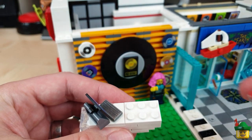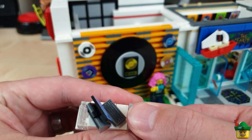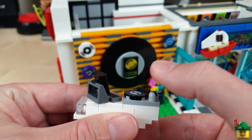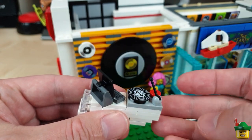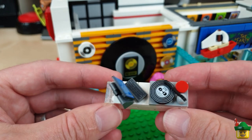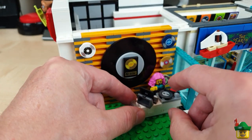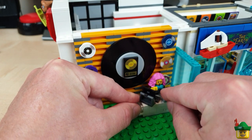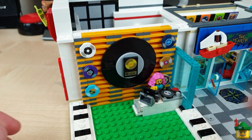That's for DJ Pink to use. There is her DJ deck so she can play that record that won't fit on the wall. And we've just got the arm of the record player being this antenna piece — it's kind of been done before many times, but it's a pretty simple but effective build. Put that in position. I like that very much.